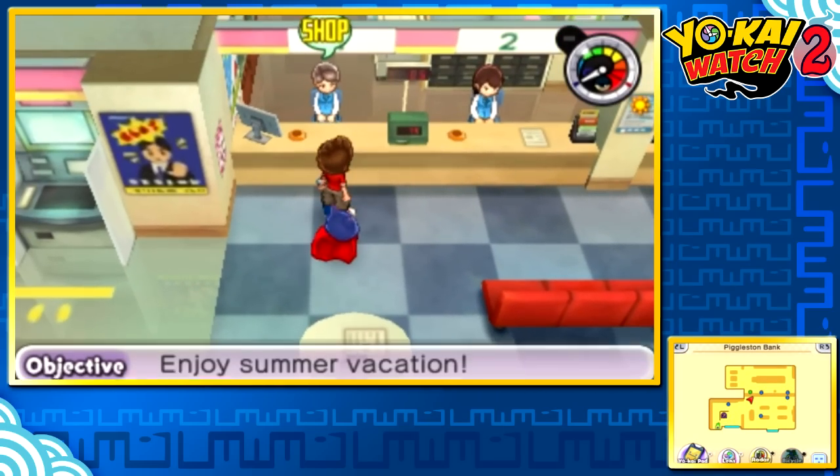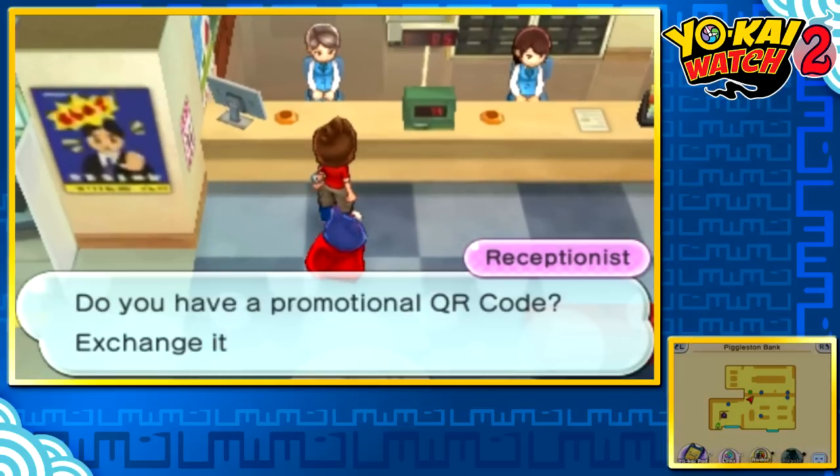So to scan these codes, all you gotta do is come to this lovely receptionist here in Uptown Springdale's Pickleston Bank.